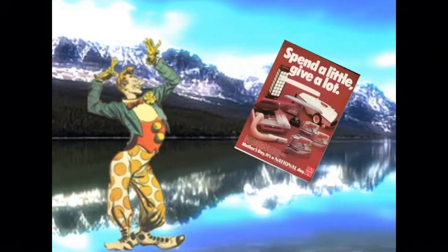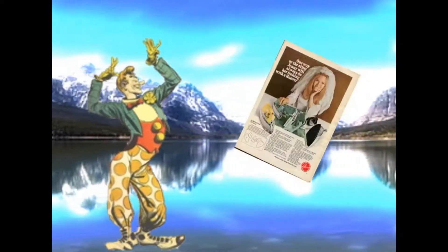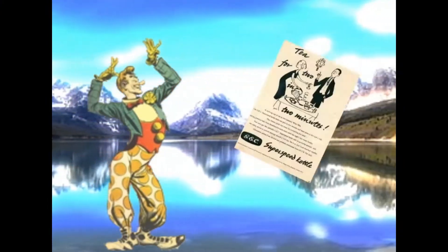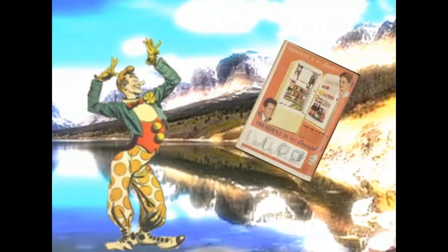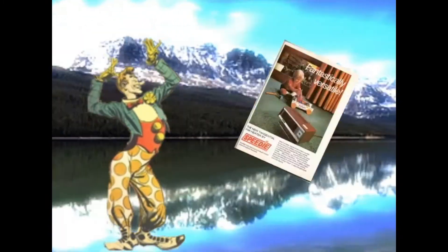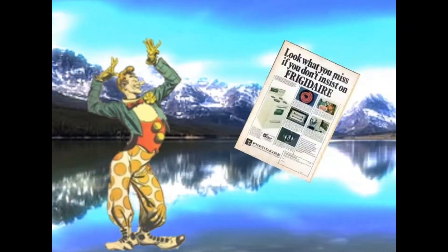Along the final assembly line, every completed machine gets final working tests before it is tagged satisfactory. And you'd think they'd be satisfied — they're not. Every day, accepted machines are pulled off the lines.